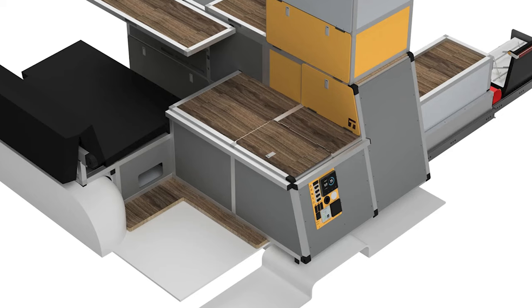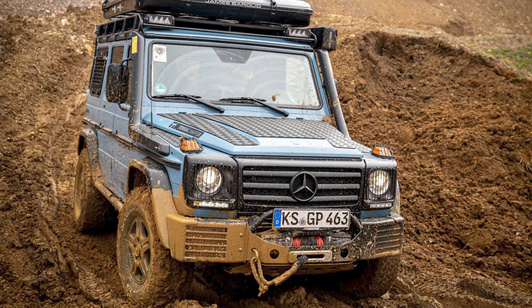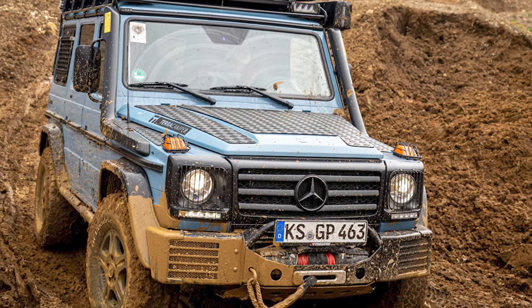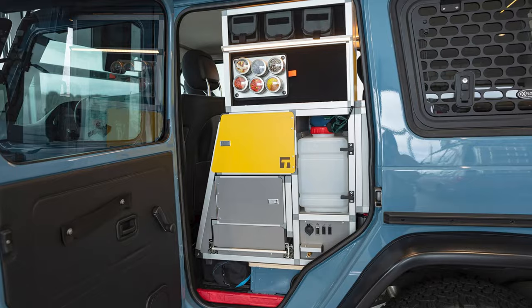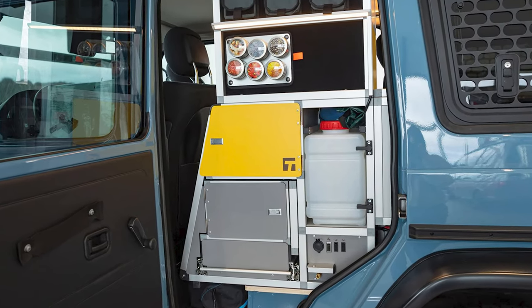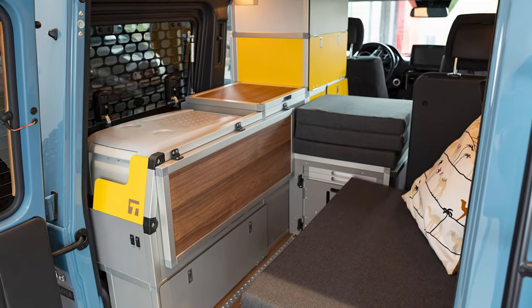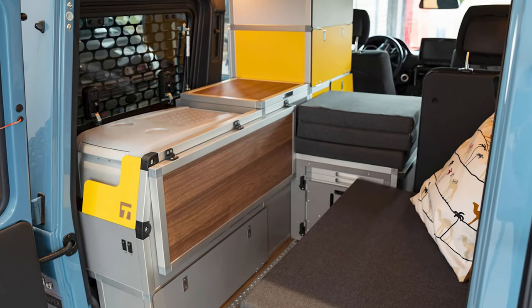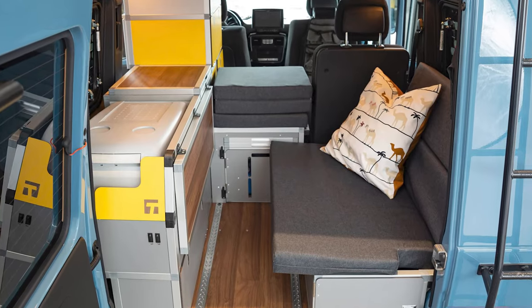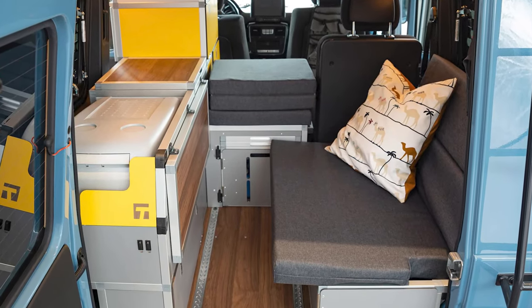The rear passenger seat shuttles the three lucky occupants to and from camp. The rear seating is replaced with modular camper modules containing a kitchen, electrical hardware, and storage space. The kitchen slides outside from the driver's side rear door, bringing along a portable dual-burner gas stove, pantry, and fold-away worktop — it's like a kitchen on wheels, literally.